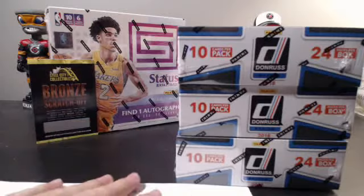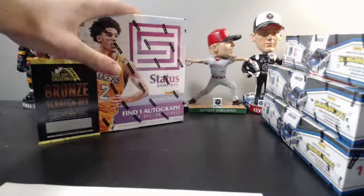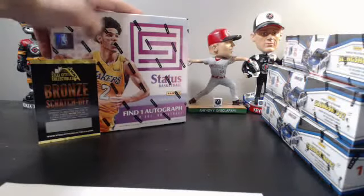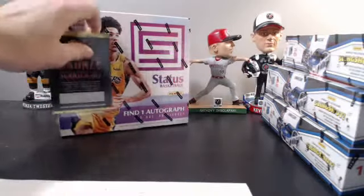Last name letter break, number one. Got the team list here. Before we get started, let me move these to the side. Got a box of 2017-2018 Status Basketball, one autograph per box, only three dollars a spot. If you're a basketball fan at all, get on this — still like 17 spots left if you're interested.